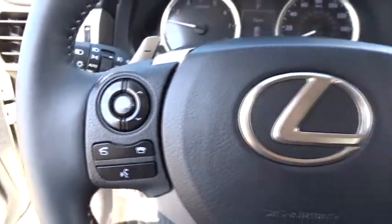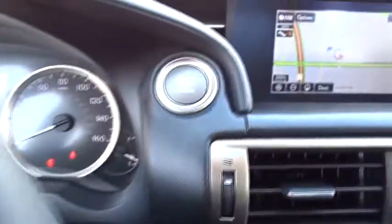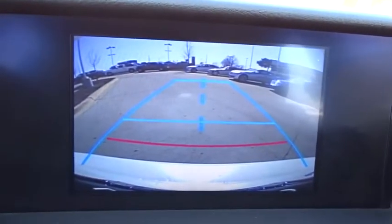Bluetooth, power steering, adjustable steering wheel, aluminum wheels, cruise control, auto-dimming rear-view mirror, keyless start, floor mats, four-wheel disc brakes. Come see the car for yourself.